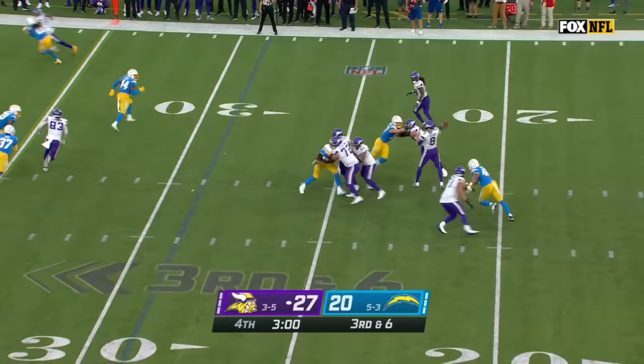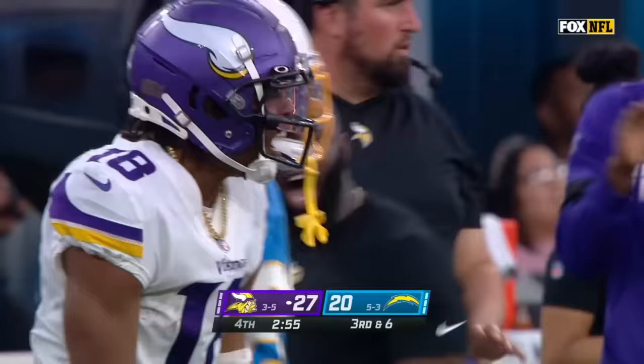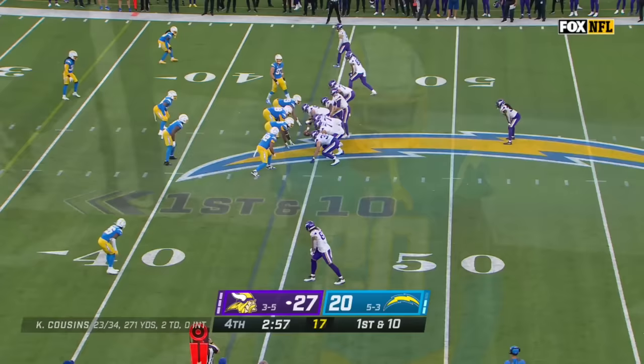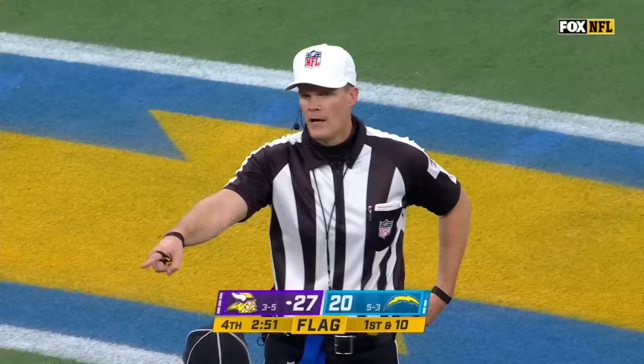Three-man charger rush — Cousins down the sideline, one-on-one — Jefferson wins the battle against Tavon Campbell, and a first down for Minnesota. Cook — oh, he almost had that ball bounce out of his hands. A flag is down behind the play — Nwosu almost got that one loose coming around the outside.